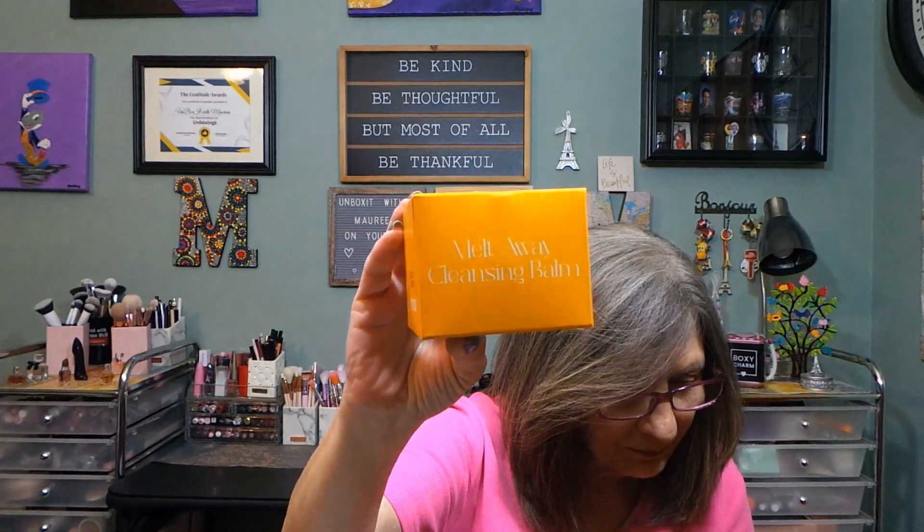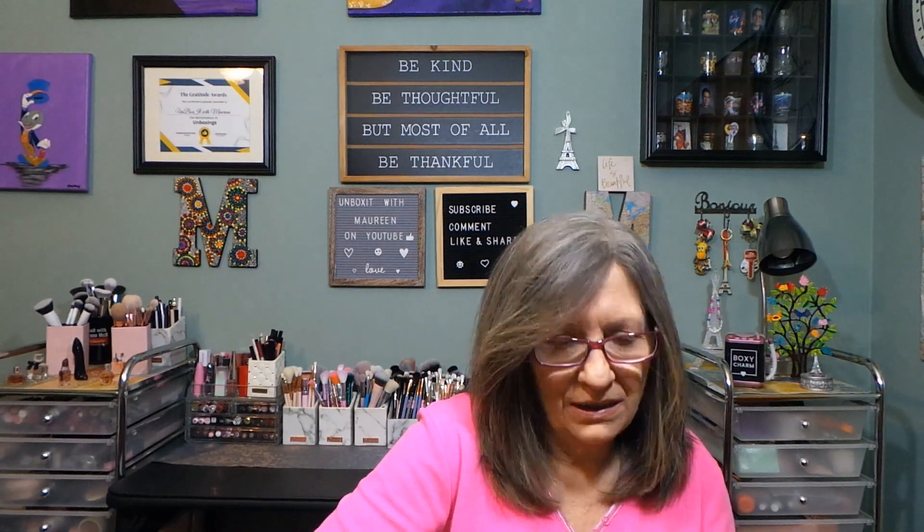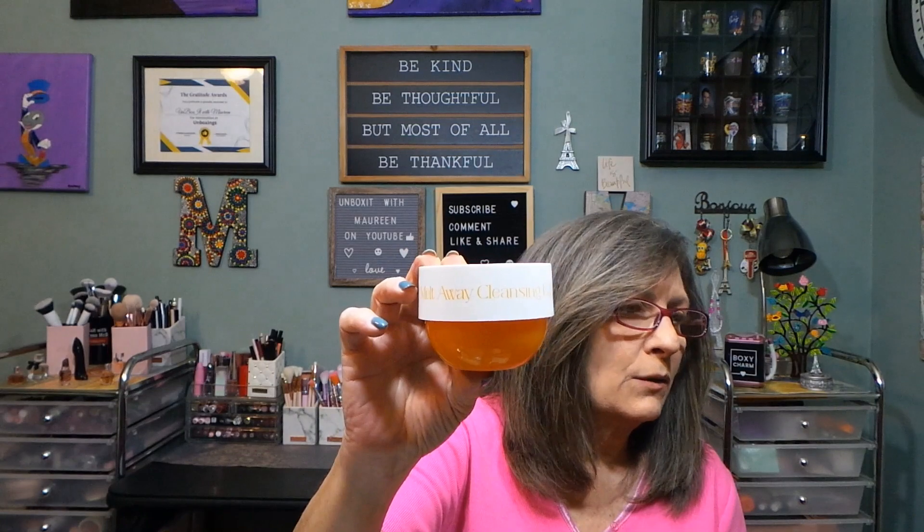What do we have here? Melt Away Cleansing Balm, twelve dollars, sealed. Let's open it around — I like a good cleansing balm. Let's just read the box and see if I can get into this easily. Not so easy! Well, that looks like — oh, it reminds me of the Bum Bum Cream container — Lorella makes it like that type of container.